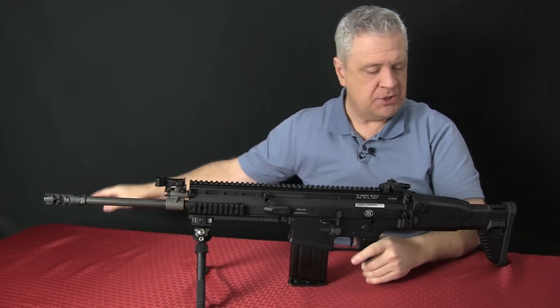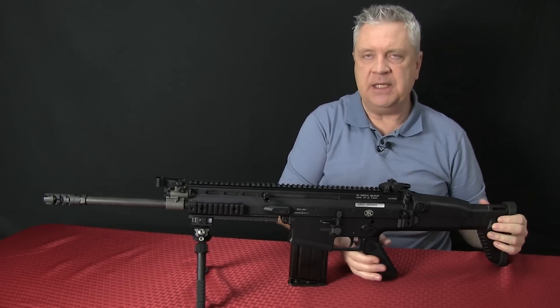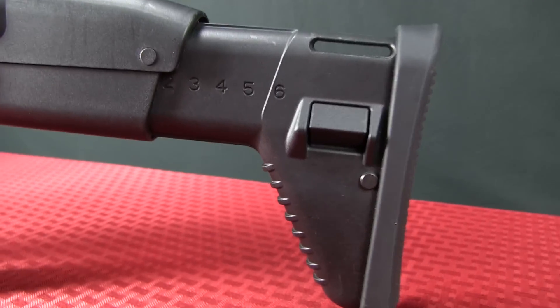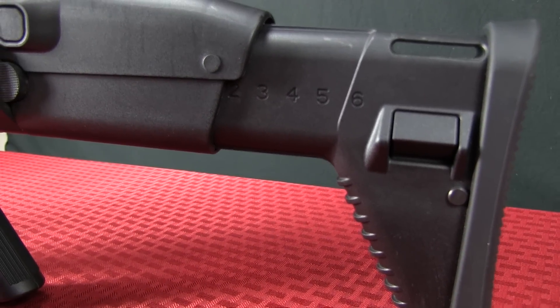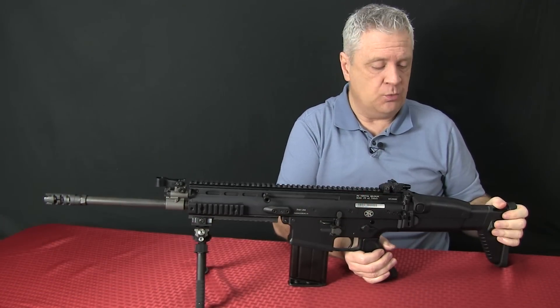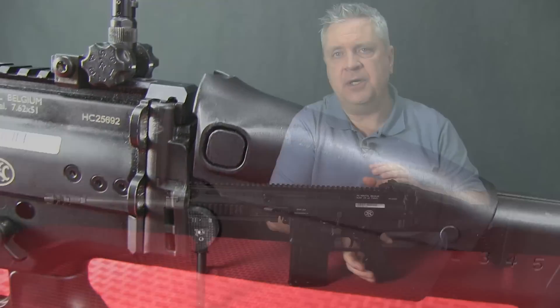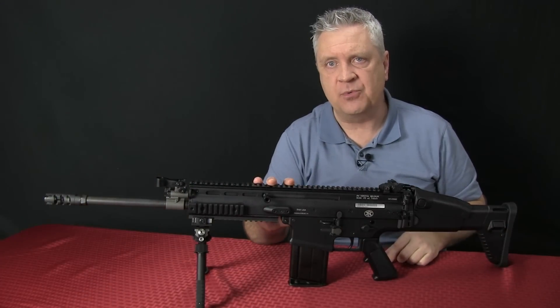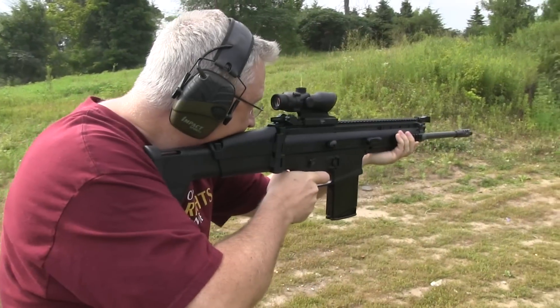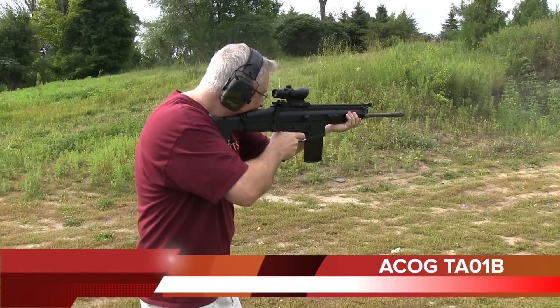Finishing up on the way the rifle looks and feels and operates: when you get to the buttstock, it is an adjustable buttstock with six positions, so you can get any length of pull that you want. It also has an adjustable cheek comb, and I really like that. I run a number of different optics on top of this rifle, and having the cheek comb for running optics is really, really slick.